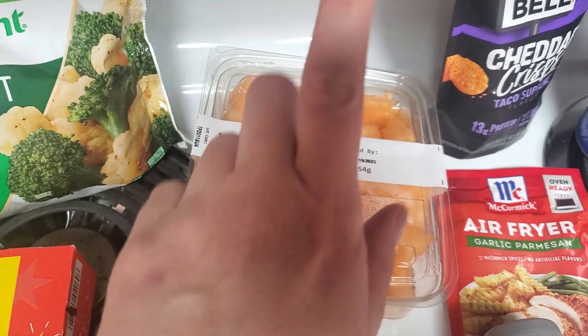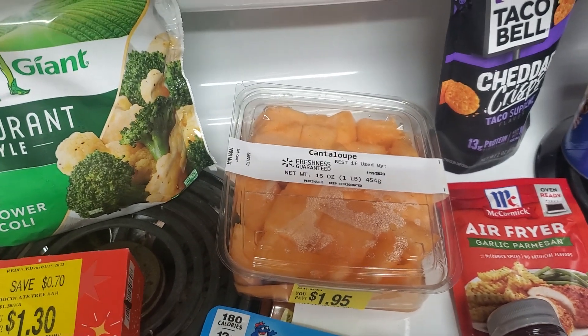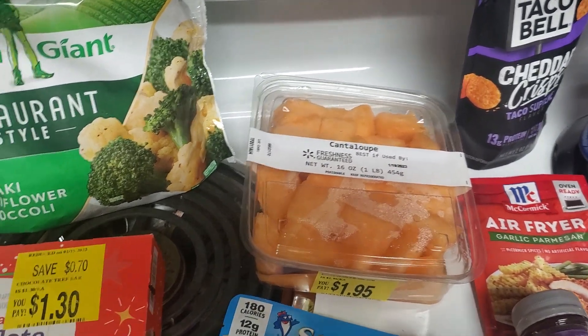It's good through tomorrow. Whatever I don't use, I'll just freeze it and put it in smoothies. And then the rest is new items, or new items to me at least.